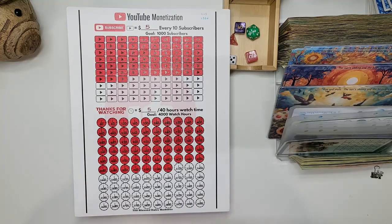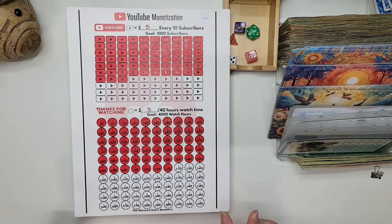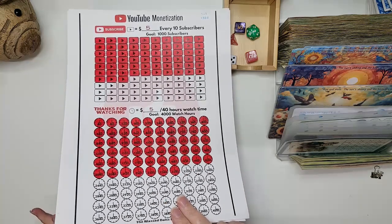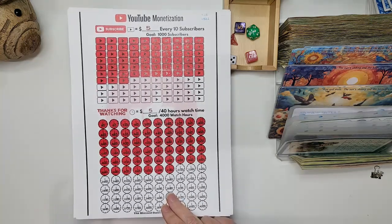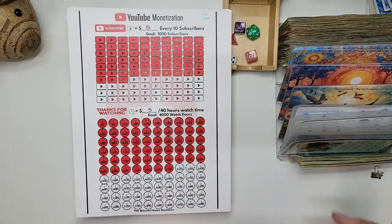Hi you guys. This is Jill at What Matters Most Now, and I am coming to you with a couple of different things. We're going to do our YouTube monetization, our Health and More 24, and if we have time, we're also going to go over some things that I have put up on Etsy — so a couple of product drops.